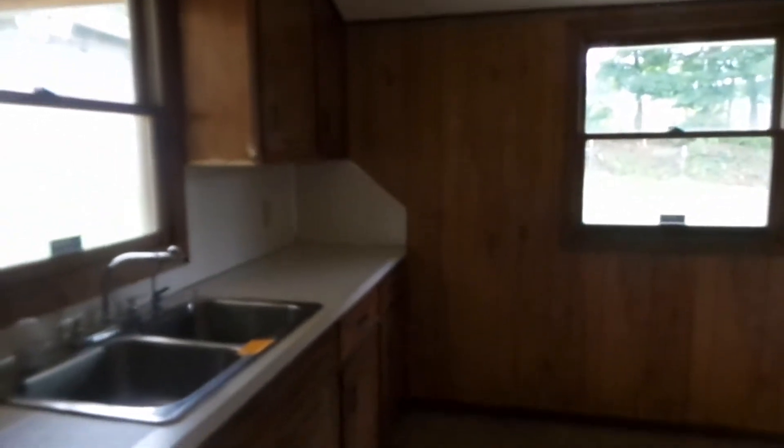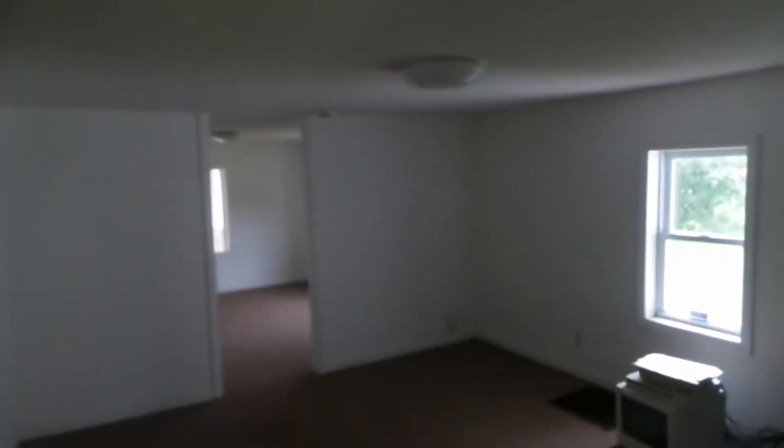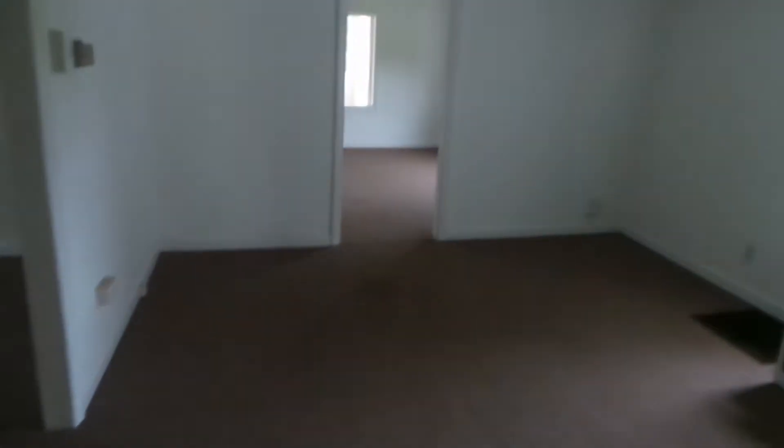We've got a dishwasher but no stove, no refrigerator — stove would go there. There's a dirt basement going down there. Walking through the kitchen, the ceilings are really low and we are slanting down as we walk in.